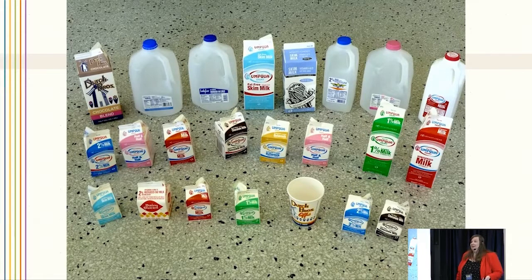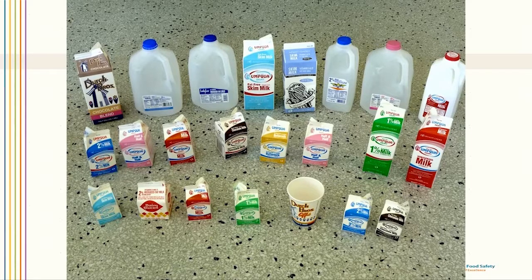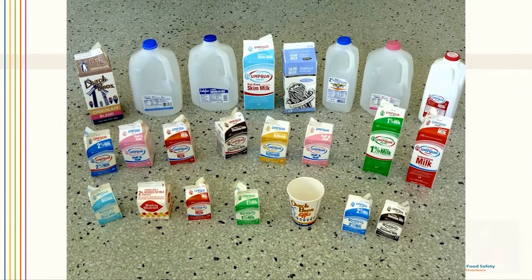We got in touch with the firm and made arrangements to go out to the plant and conduct some sampling to see what was going on. We didn't know if it was the milk itself or if there was something else causing contamination. These are all the different products that Umpqua was selling just as milk. They were producing milk for Dutch Brothers, for Dairy Queen, and also for Market of Choice under their own brand. That was confounding our evidence, but once we reached out to the firm and realized they were producing for these other companies, it helped solve the mystery overall.